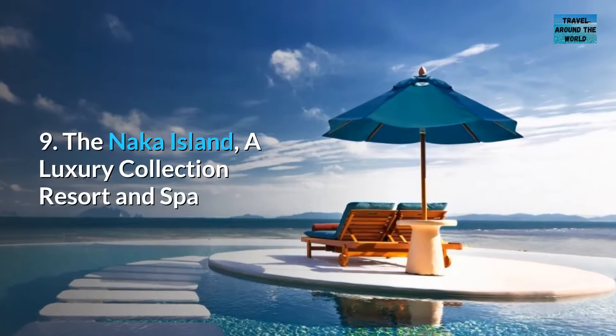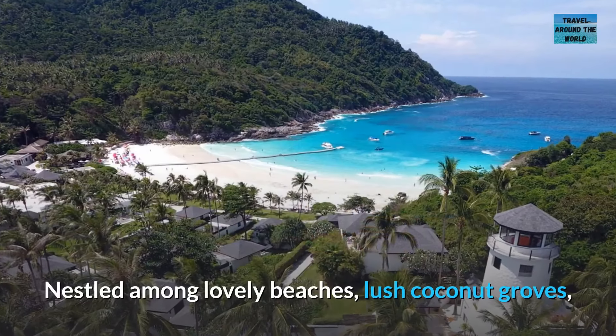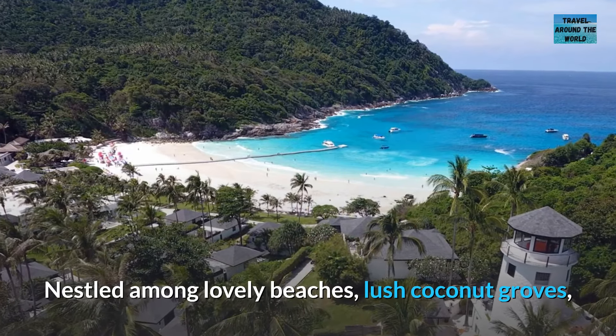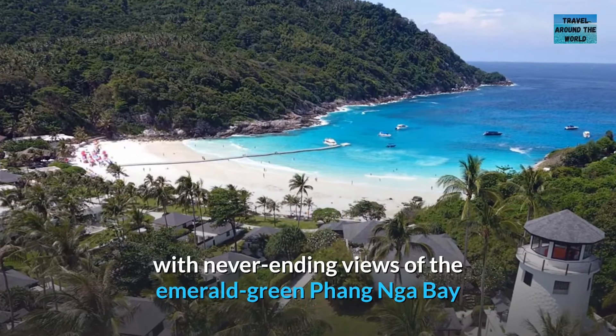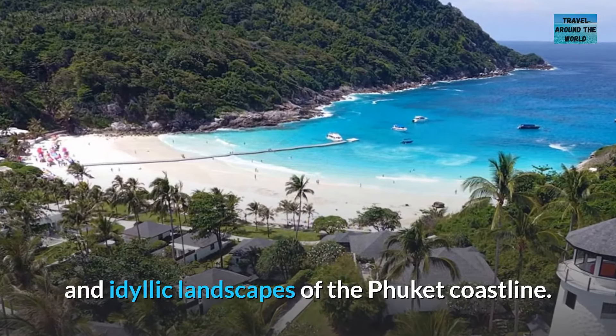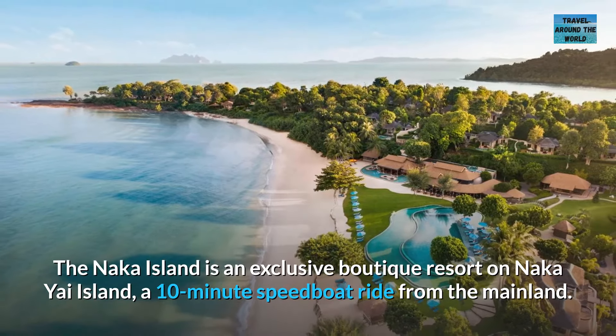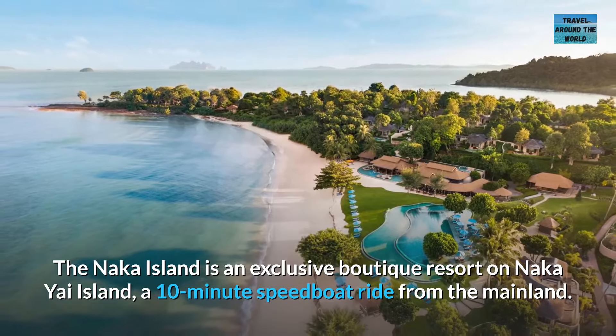Number 9: The Naka Island, a luxury collection resort and spa. Nestled among lovely beaches and lush coconut groves, with never-ending views of the emerald green Phang Nga Bay and idyllic landscapes of the Phuket coastline, The Naka Island is an exclusive boutique resort on Naka Yai Island, a 10-minute speedboat ride from the mainland.